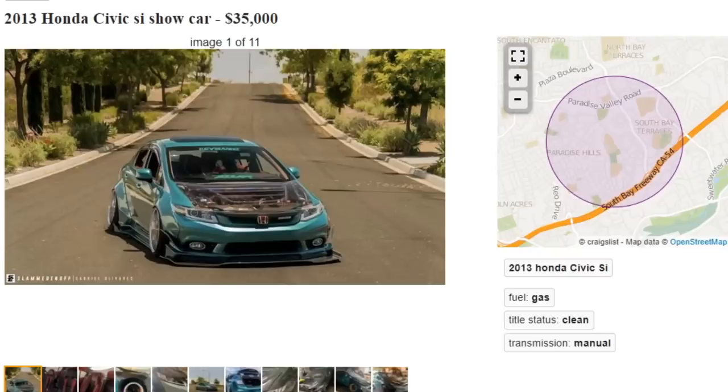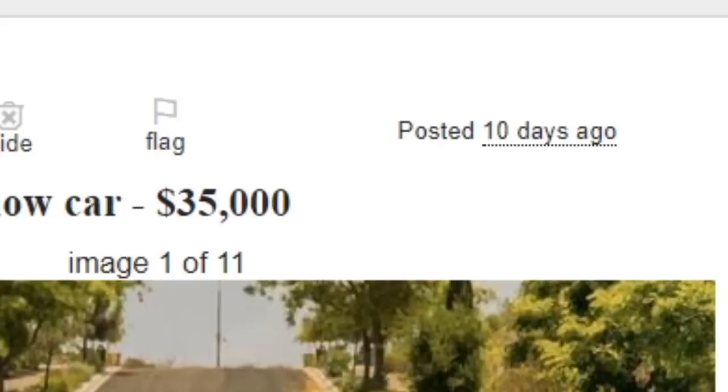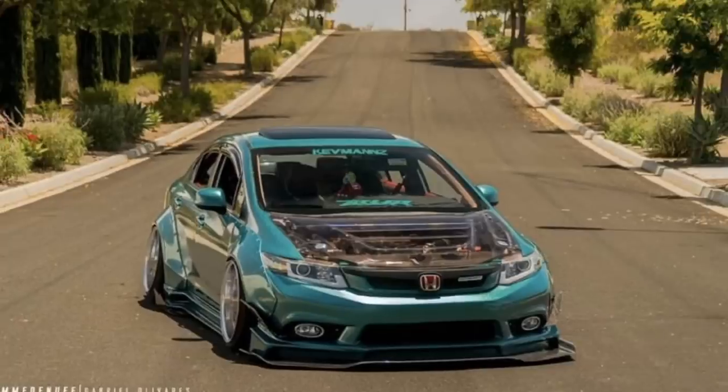Let's go ahead and dive right in with the first one — a 2013 Honda Civic SI show car. It ain't the first one I've seen of these — $35,000. It's probably the most expensive one I've seen, posted 10 days ago, so no one's jumping out of their chair to buy this one. The first picture, it does look like a nice little show car — somewhat of a stancy build, not too much crazy camber, all one color for the most part.